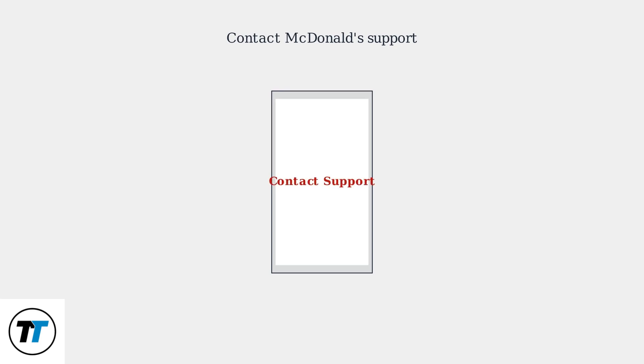If problems persist, contact McDonald's support directly for further assistance. Recent app updates have enhanced email verification, but user-side spam filters remain a challenge.